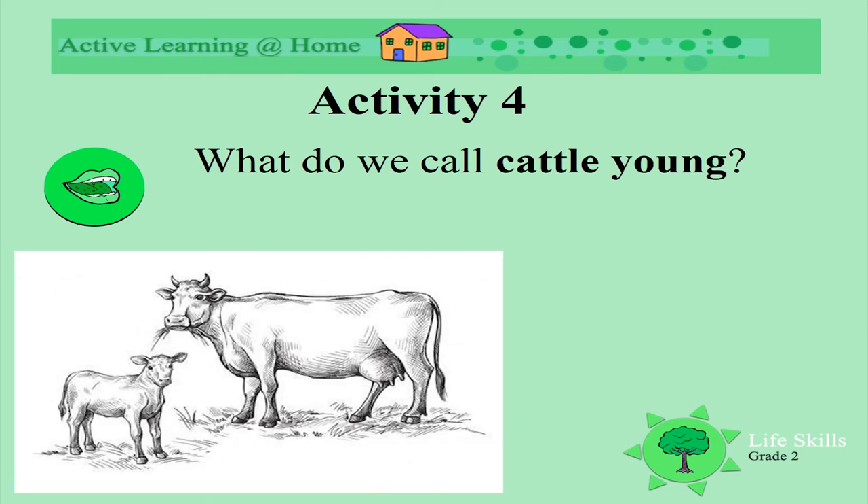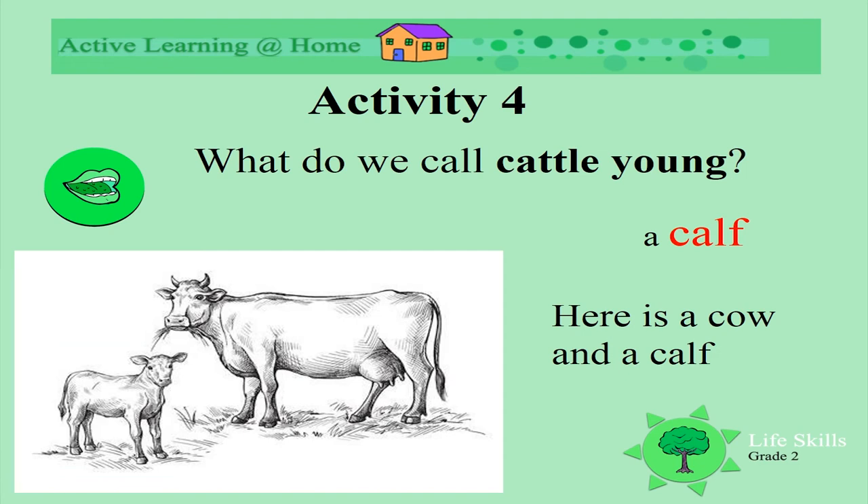What do we call the cattle young? The babies. What do we call them? Can you tell me? Yes, a calf. In this picture we have a mommy cow and a baby calf.